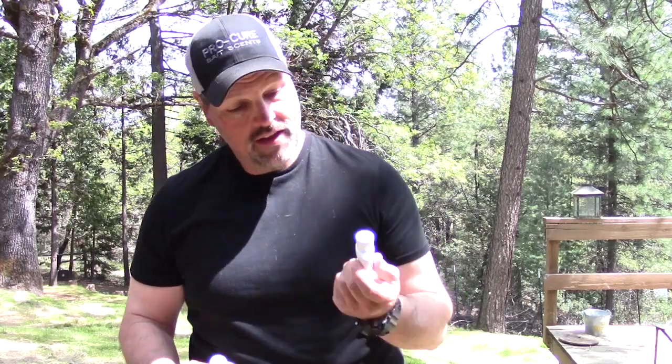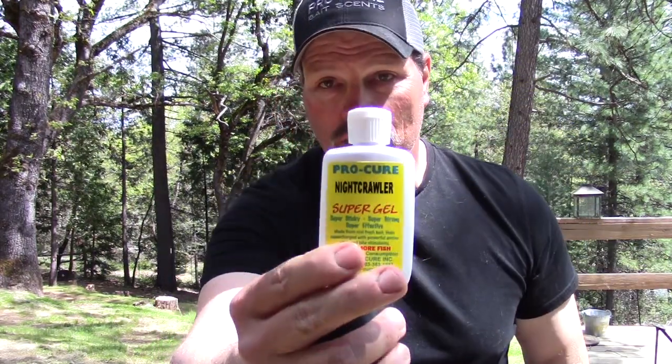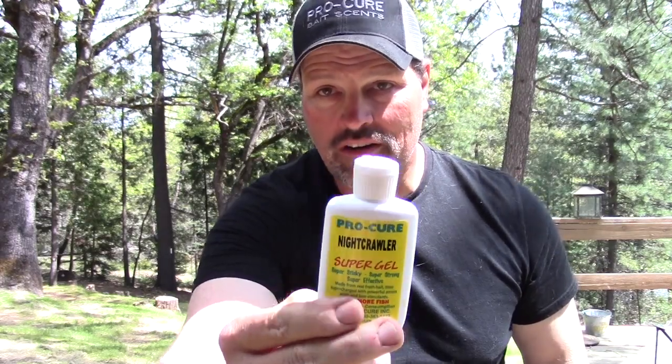My two favorite scents — I'm always using Procure Super Gel, you can't beat it. It stays on your bait for a long time and they've got a great array of scents, but these are my favorites. I have here Anise Krill — that's my number one scent for rainbow trout. Number two is Nightcrawler. Those are my two favorite scents.